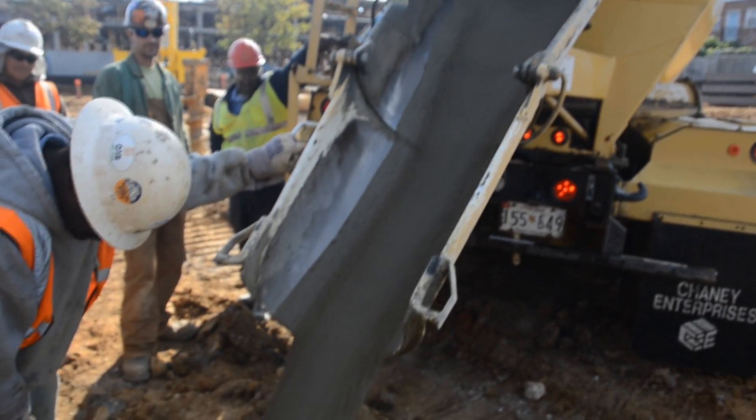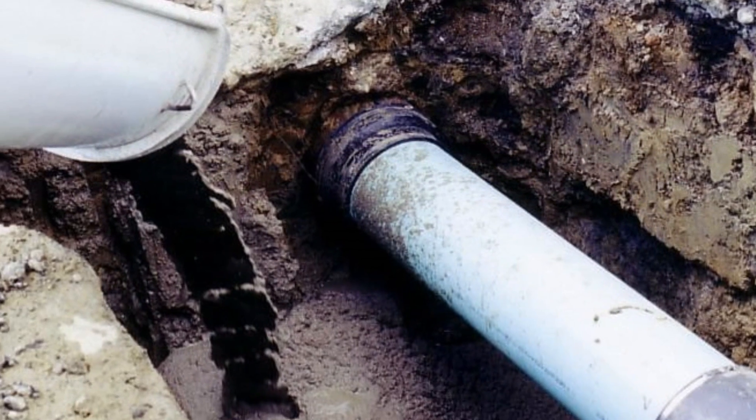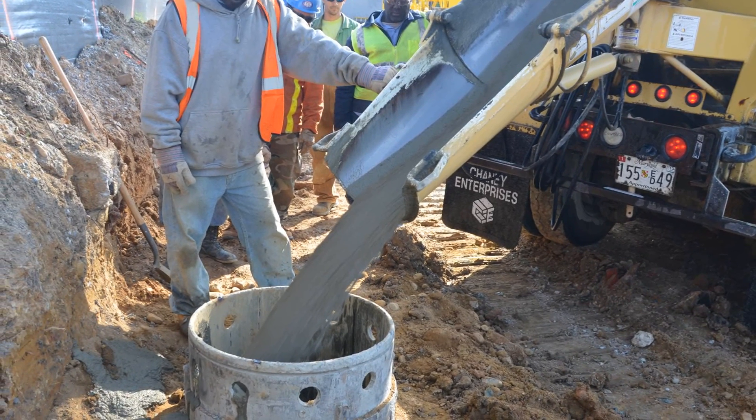Flowable fill simplifies construction, helping you avoid the headaches caused by traditional back-fill materials while speeding up construction. Because it flows into place, it easily compacts materials under and around pipes. Its controllable set times allow the job to be completed faster.